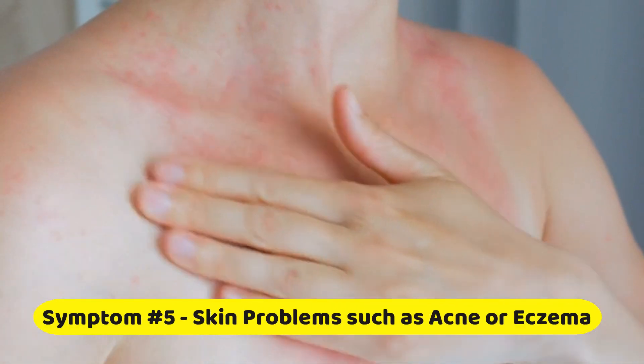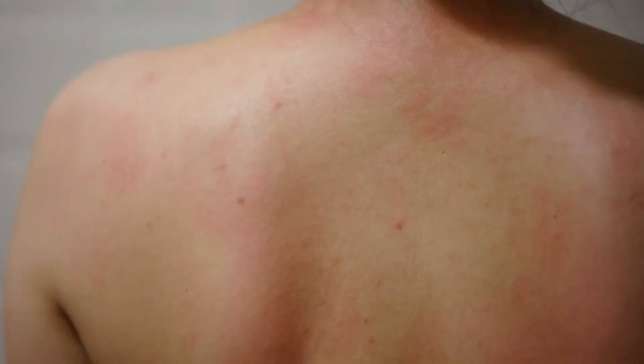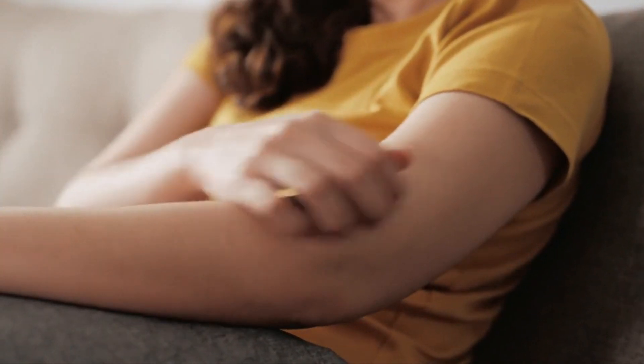Symptom number five: skin problems such as acne or eczema. Your skin's health is closely connected to your gut health. If you're dealing with persistent acne, eczema, or other skin irritations, it could be a sign that your gut needs some attention.